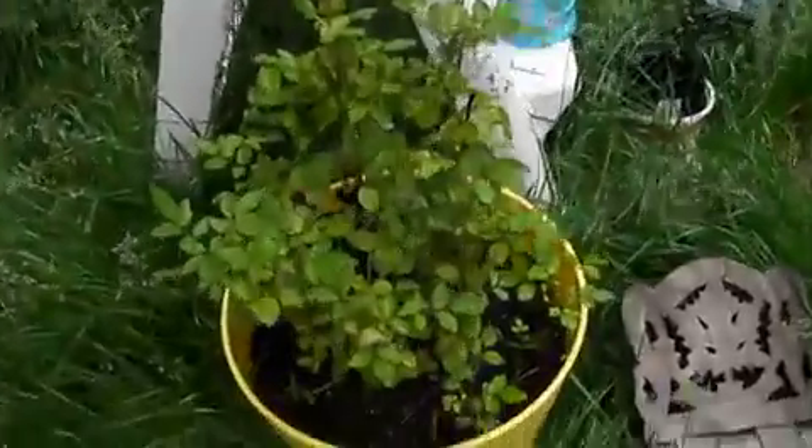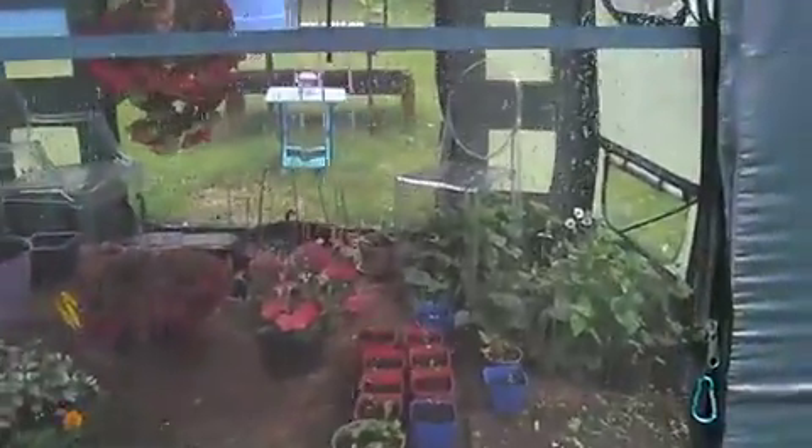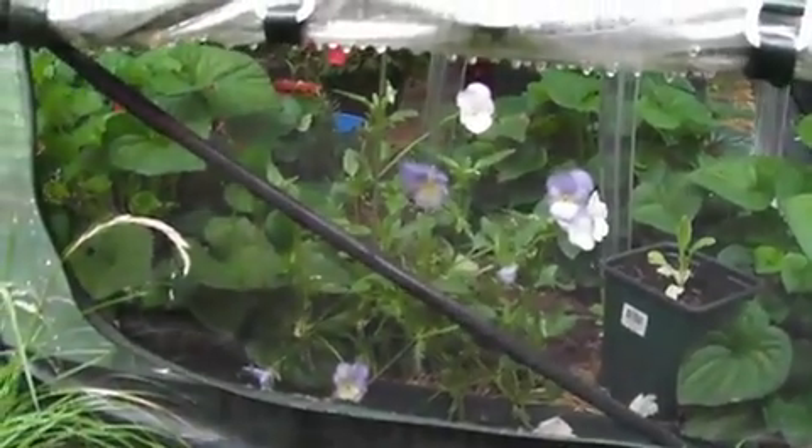I've had this plant for a long time. We'll see what happens as the summer goes on. The key is to enjoy sitting out here. Here's a pretty little plant — I love that, the viola.